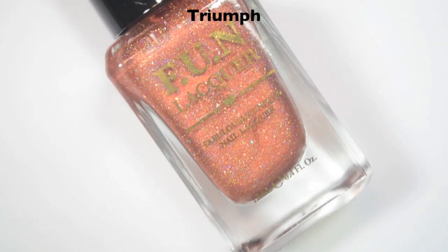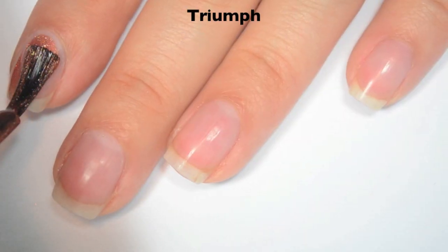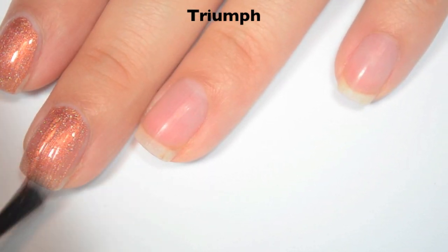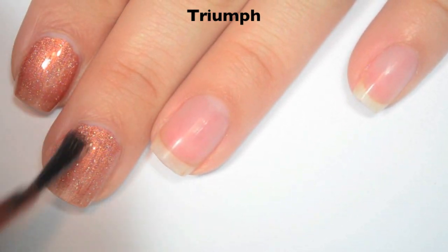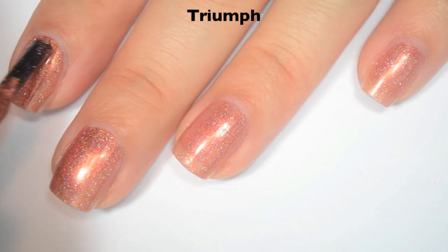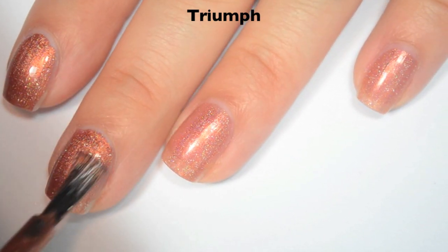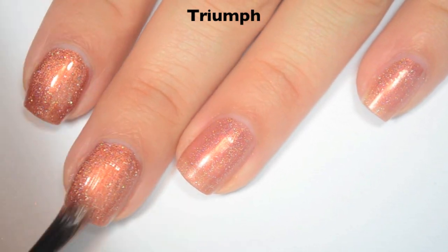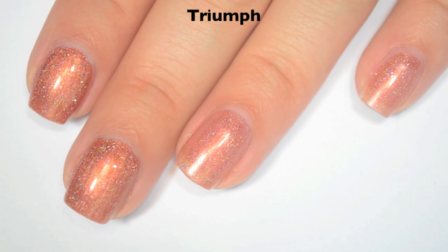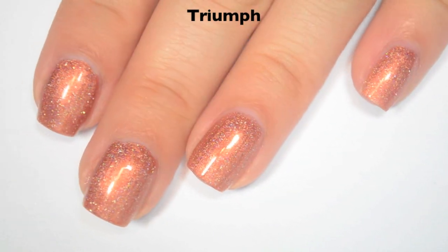The next polish is called Triumph and this is a copper holographic with those same holographic flakies. Here is one coat. This one covers pretty well on the first coat, still a little bit sheer. It does have a lot less brush strokes than I was expecting — there are still a few in there, but they're not nearly as bad as I thought. Great formula on this one as well. Here is two coats, and this one covers completely in two. Those brush strokes do completely disappear as it dries. This does dry a little bit dull — the last two did as well, so you will want top coat. So there is two coats of Triumph.